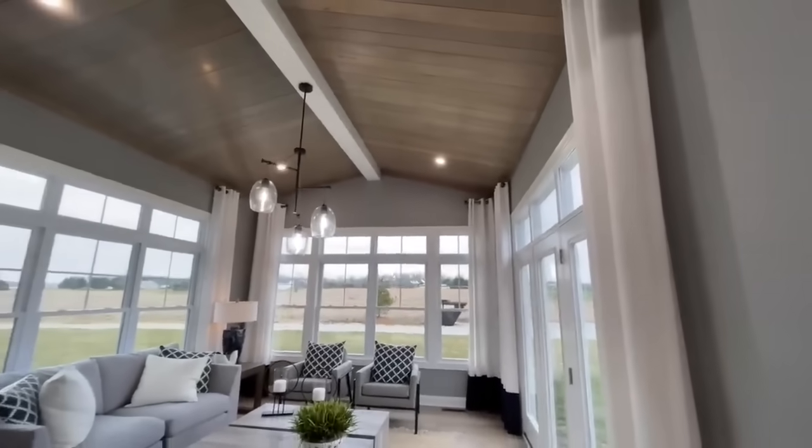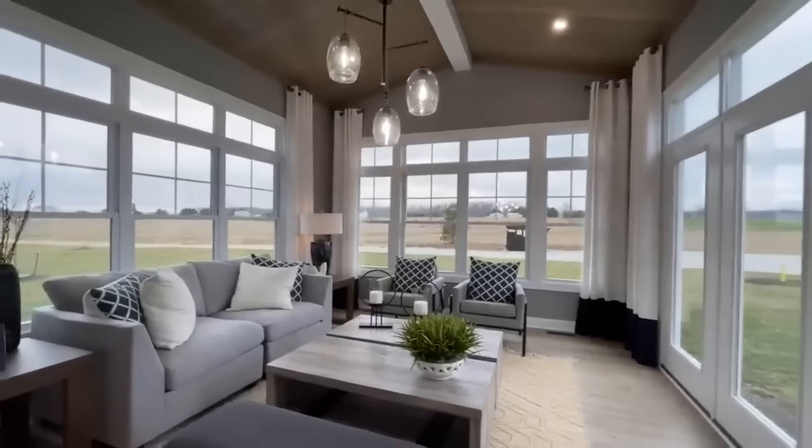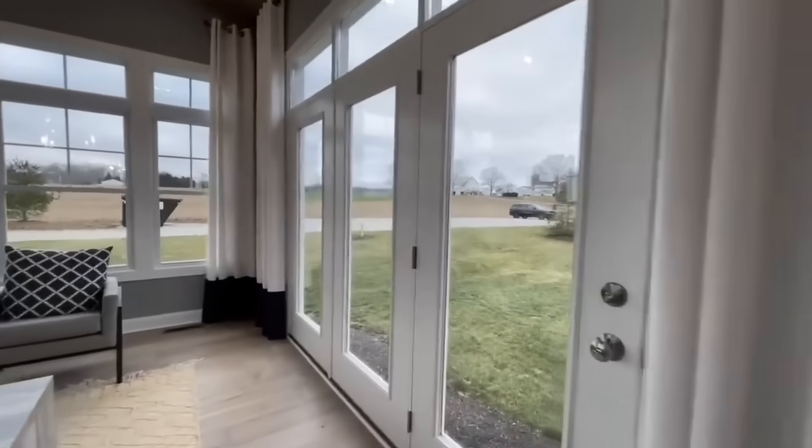Coming into your morning room, you have a beautiful light fixture and a door with access out onto your future patio.